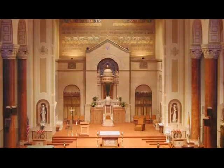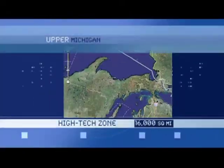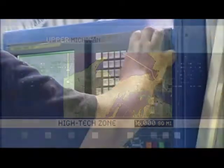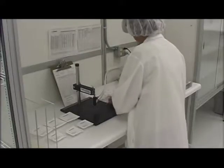You wouldn't be surprised to find historic landmarks and miles of beaches. But you may be surprised to learn that over 16,000 square miles that make up the land called the UP is home to some of the most sophisticated and technology-based companies in America.